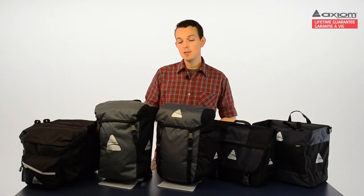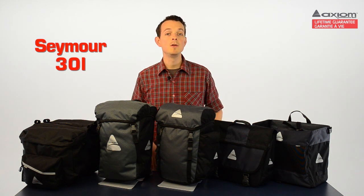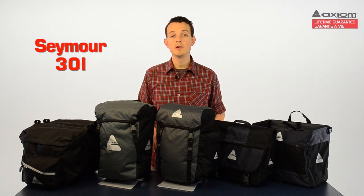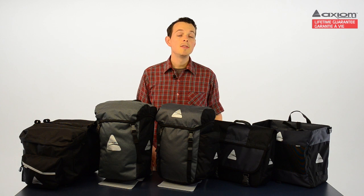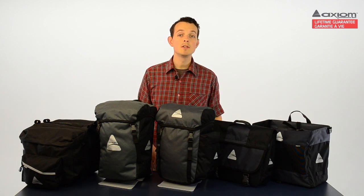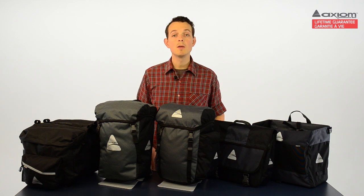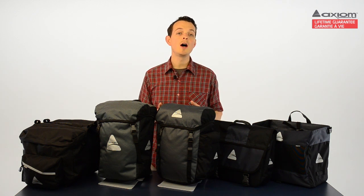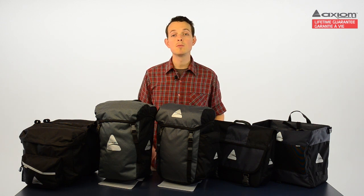First up is the Seymour, which features a simple, pared-down design that is perfect for commuting. At 30 litres, these panniers hit that commuter sweet spot, offering just enough space for your daily essentials. The Seymour has the same sleek look and superior Rixson & Call retention system, but without the extras like compression straps and a top-load bungee system. So these are a great option for someone who wants durability and high performance but likes to keep things relatively simple.